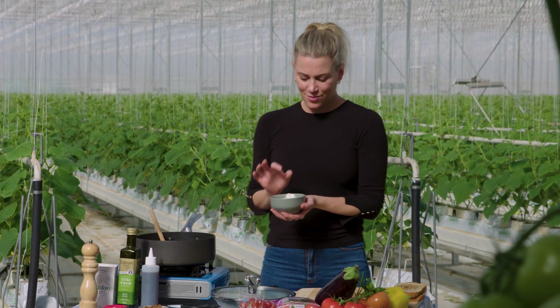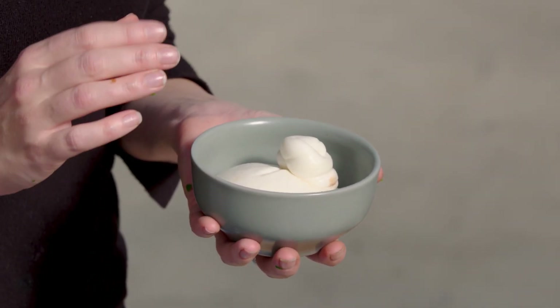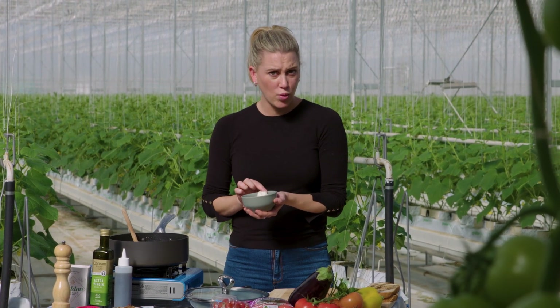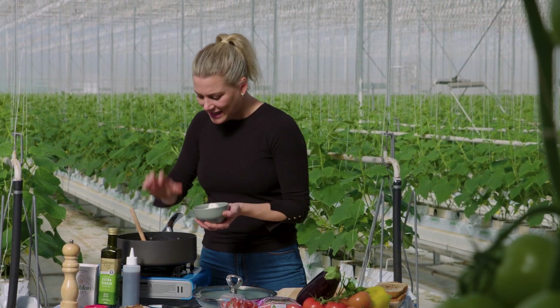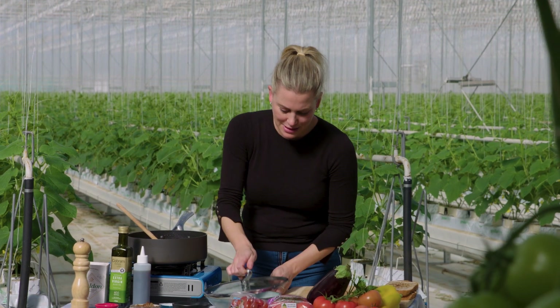Now this is burrata. Burrata is a tied cheese similar to mozzarella, but inside it has cream - so when you break into it, it's all gooey. It is sensational. And I didn't throw away the water from the eggplant - I actually used it in this dish, about a quarter of a cup, just to soften the eggplant.